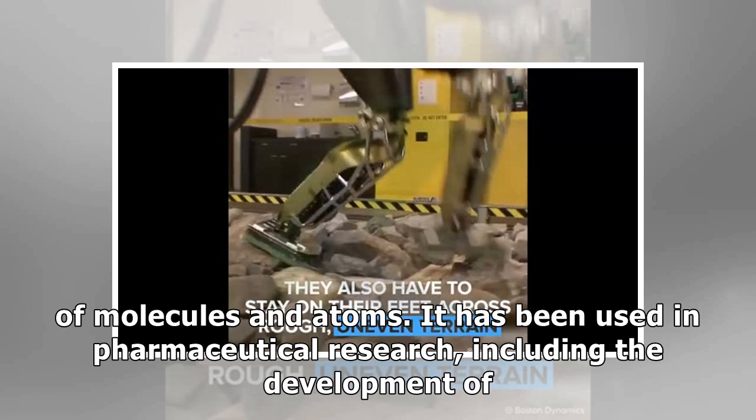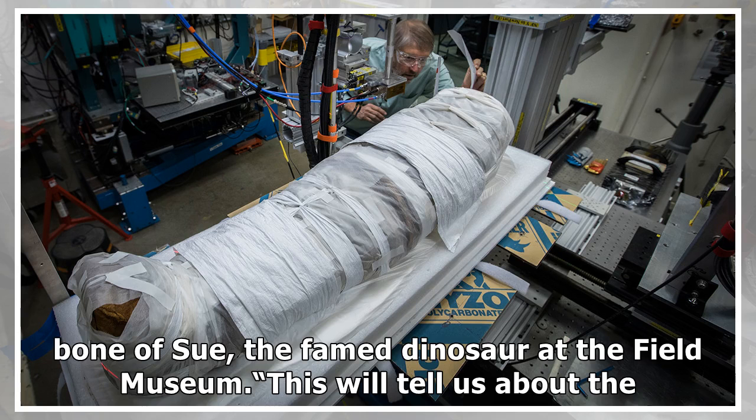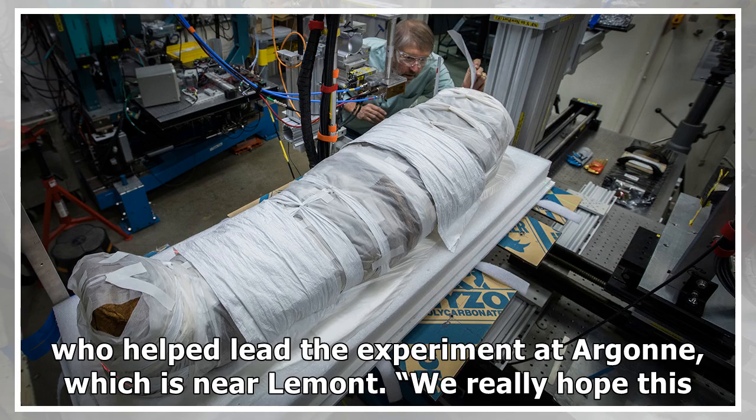The synchrotron has been used in pharmaceutical research, including the development of a drug used to stop the progression of HIV into AIDS, and to study a bone of Sue, the famed dinosaur at the Field Museum. "This will tell us about the history of the mummy and also tell us some things about its conservation," said Stuart Stock, a cell and molecular biology research professor at Northwestern University's Feinberg School of Medicine, who helped lead the experiment at Argonne, which is near Lemont.